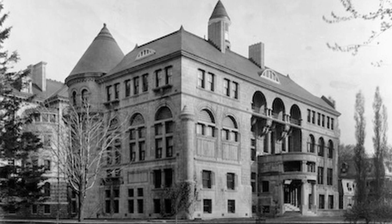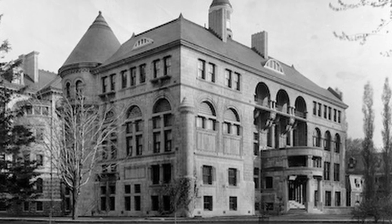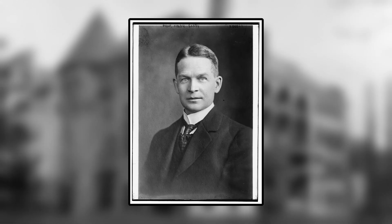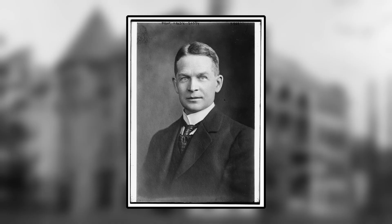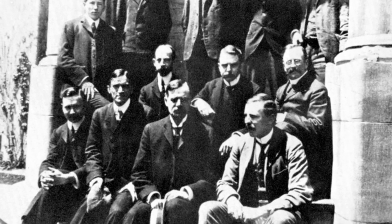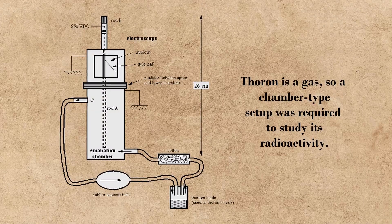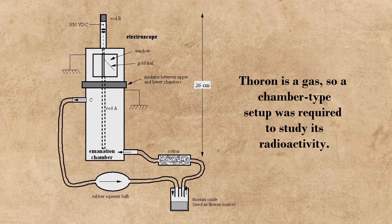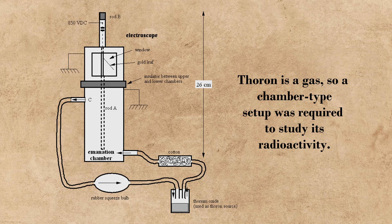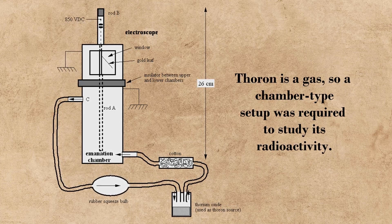After his discovery of alpha and beta particles, Rutherford moved to McGill University in Montreal, Canada, and teamed up with a McGill chemist, Frederick Soddy, to further work on radioactivity. During the years of 1902 and 1903, they made another significant breakthrough. Their experiment used a similar setup to that of the one that detected alpha and beta rays, but instead of measuring uranium, it measured an isotope of radon called thoron.